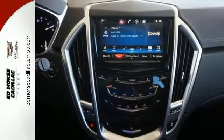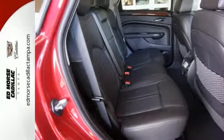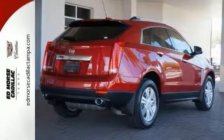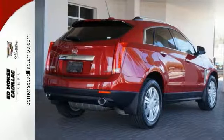And it offers the power of a 3.6-liter V6 engine with a 6-speed automatic transmission with performance shifting and driver shift control. And does so with an impressive overall safety rating.